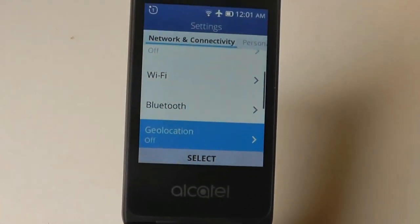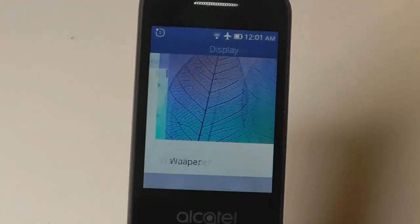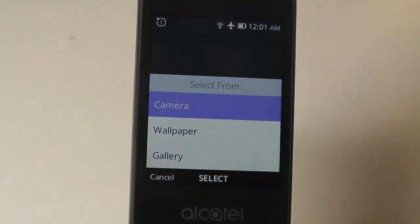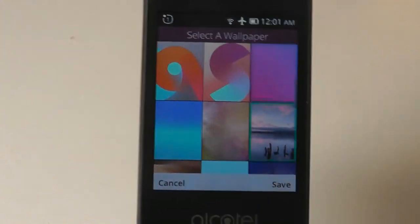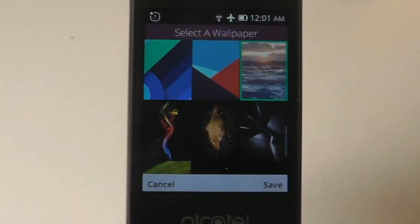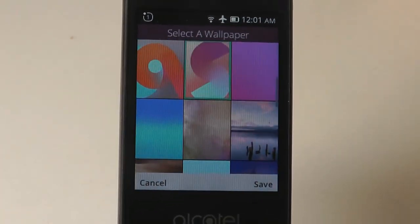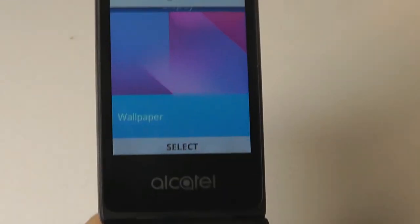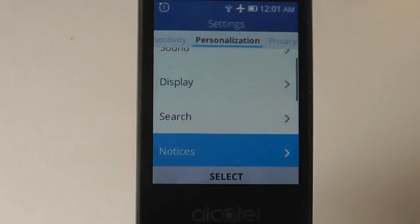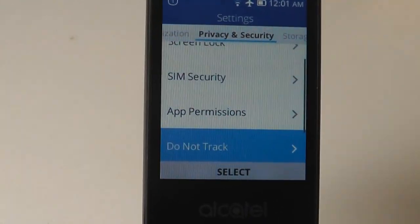Taking a look at the settings, it's divided by network and connectivity. There's another tab for personalization where you can do things like change the display wallpaper — there are a few different presets built in. There's a separate wallpaper gallery with quite vibrant and beautiful options: some similar to Android, others borrowed from the days of Firefox OS. You can pick the version you like most, tap save, and it's changed. UI navigation is pretty snappy and responsive. You can also change the search engine from the settings, and security settings allow you to add a screen lock and password.